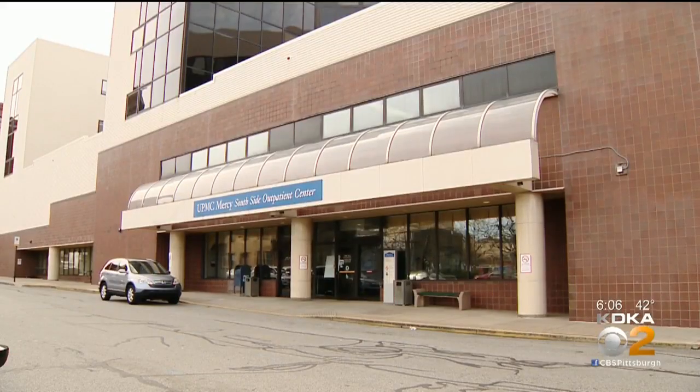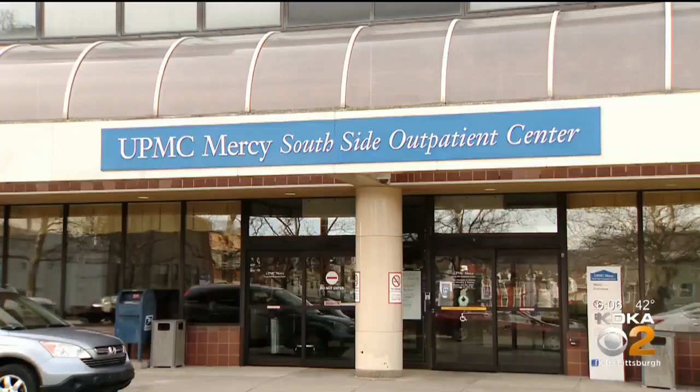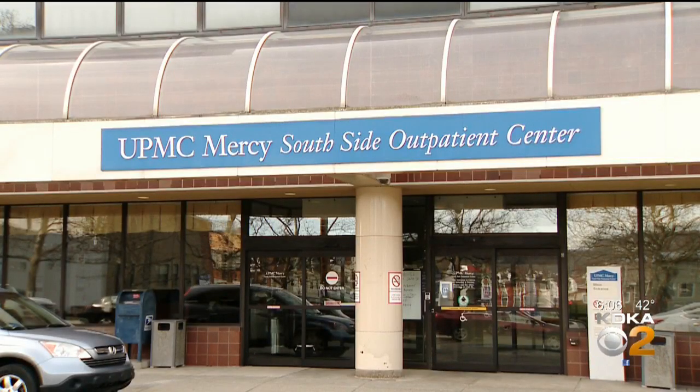Getting a test that is appropriate for human diagnostics has many hurdles of quality controls and reproducibility that just take time. The test, which follows guidelines from the CDC, will be used to diagnose symptomatic cases of COVID-19.